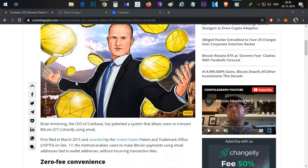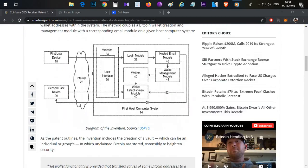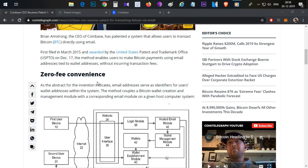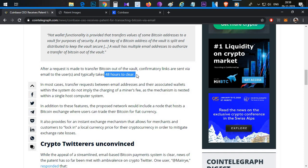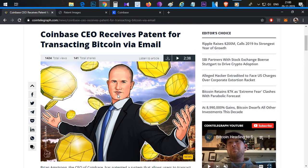So share your opinion about email-based Bitcoin transfers in the comment section. The main advantage is zero convenience fees within the network, but outside the network there are fees, and the transaction time can be up to 48 hours. If you liked this video, click the like button. Thank you for watching.